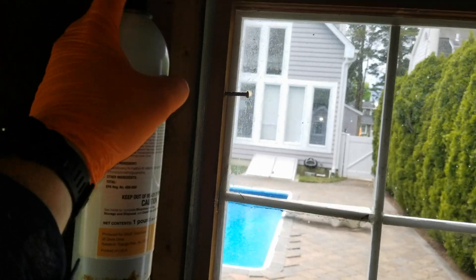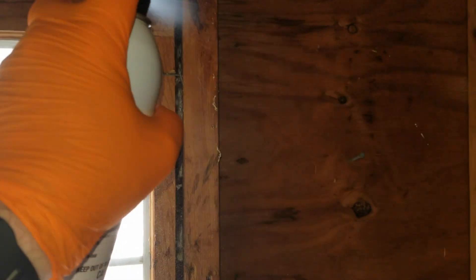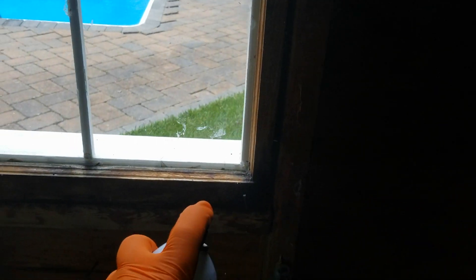We applied this product around all the windows and doors of the shed. As a precaution, we also treated all the exterior windows and doors of the home as well.